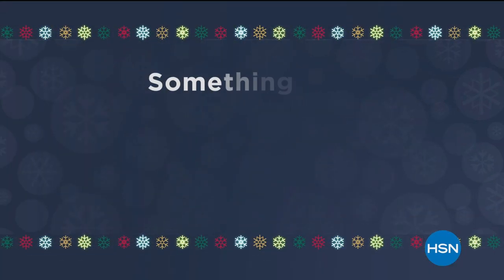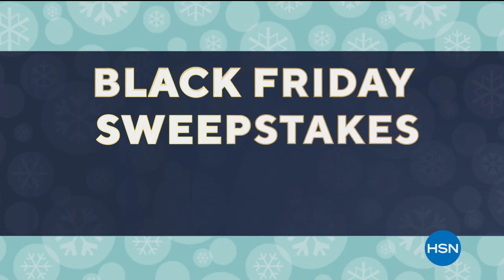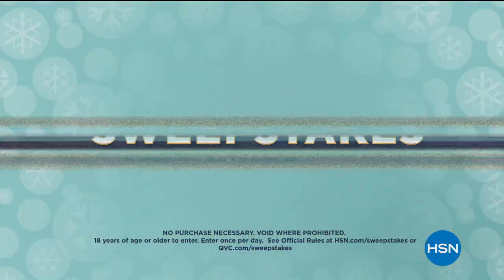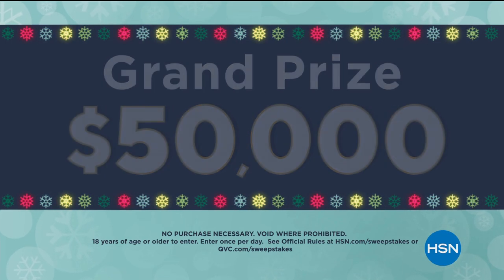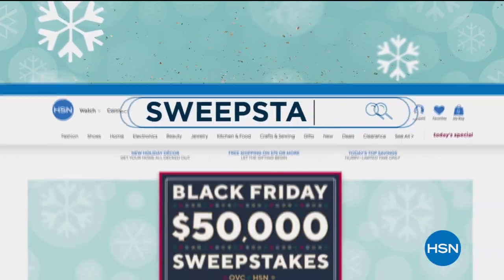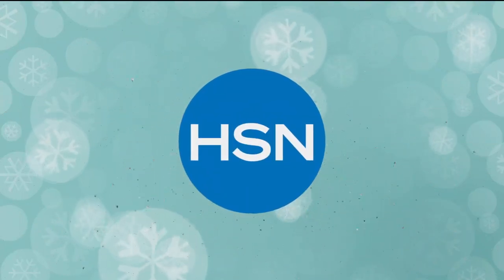Unwrap something special this holiday season and make shopping a little easier with our Black Friday Sweepstakes from HSN and QVC. Now through December 6th, enter daily for a chance to win the grand prize of $50,000, or weekly prizes from your favorite HSN and QVC brands. Visit HSN.com and search Sweepstakes to enter and for official rules.